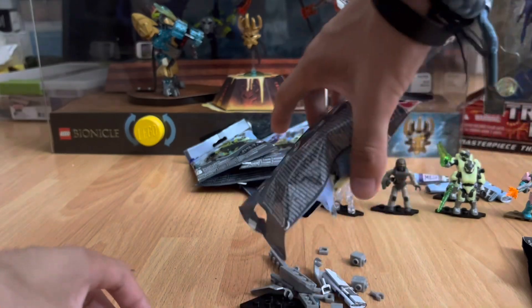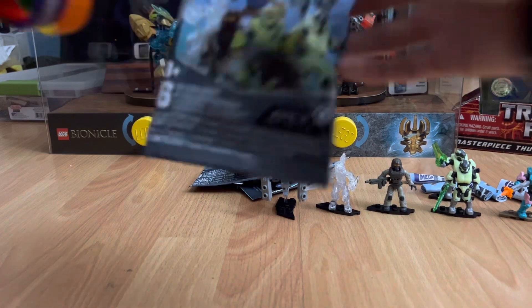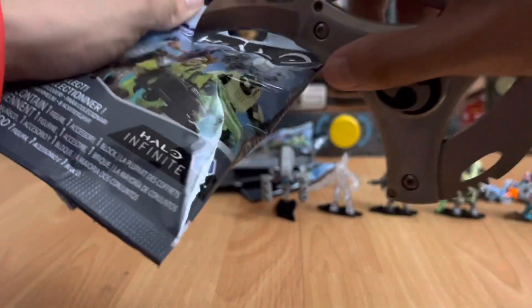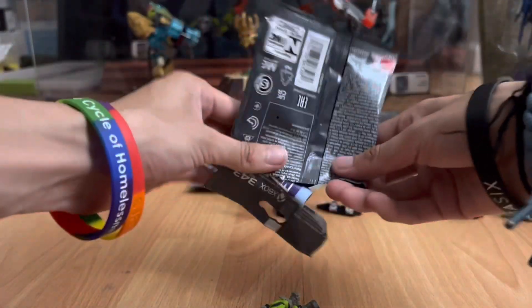It's the Sentinel. All right, moving on to the next bag. It doesn't want to come out — it's the Recon Spartan, let's go.